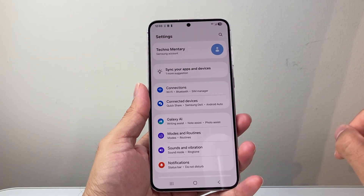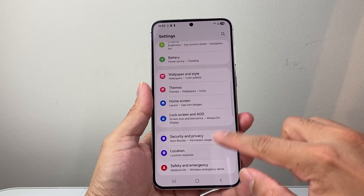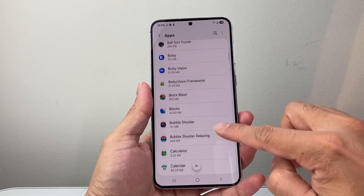First thing you want to do is go into your Settings, and from Settings we're going to go down to Apps. From the Apps menu we're going to look for two different apps.